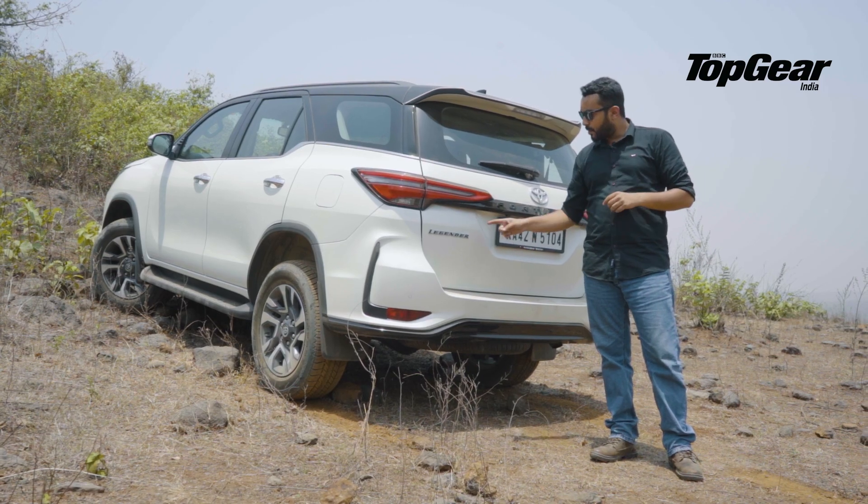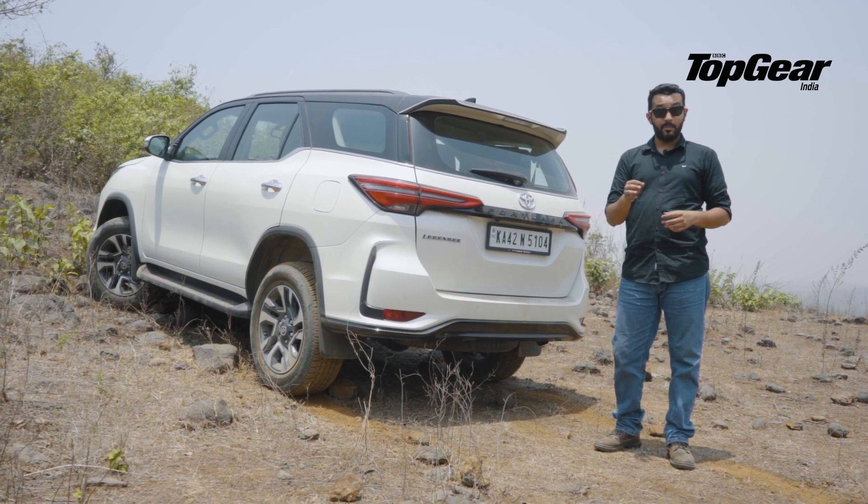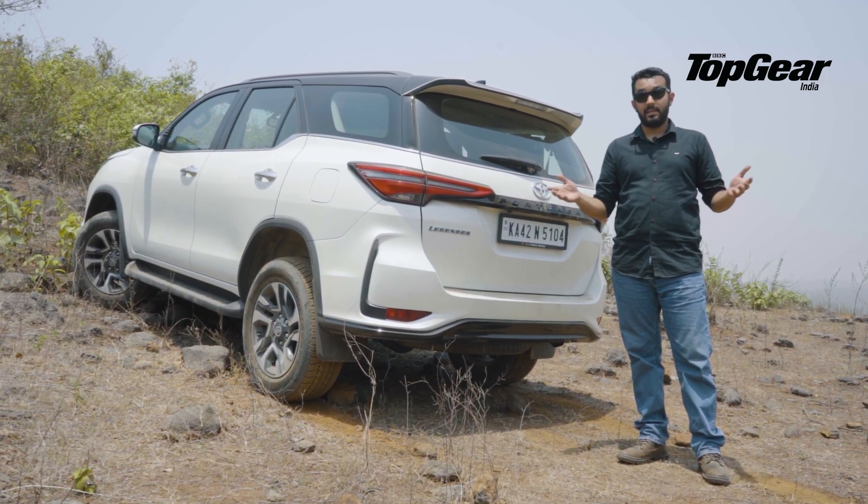But today we're talking about the Legendre. How is it different? For starters, it only comes in 4x2 but is more expensive than the standard Fortuner. Why? Well, that's what we're here to find out.